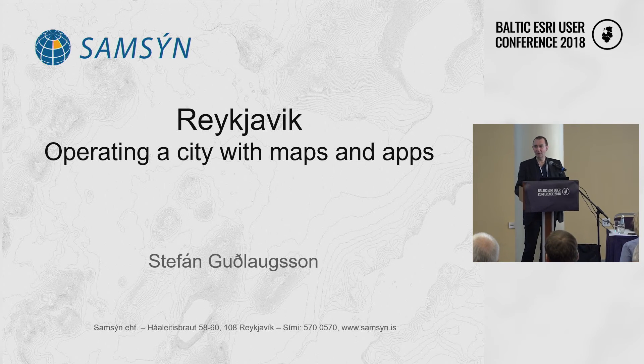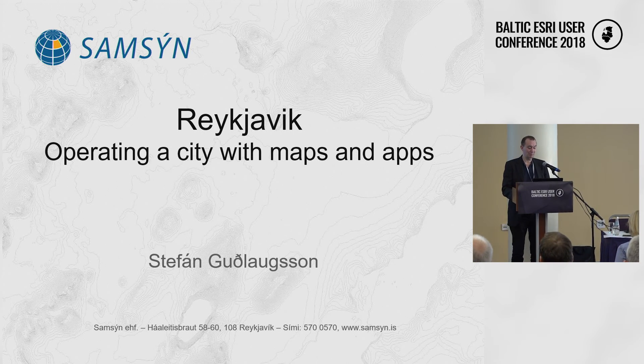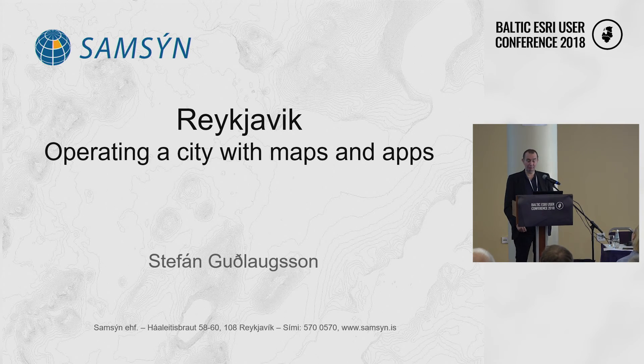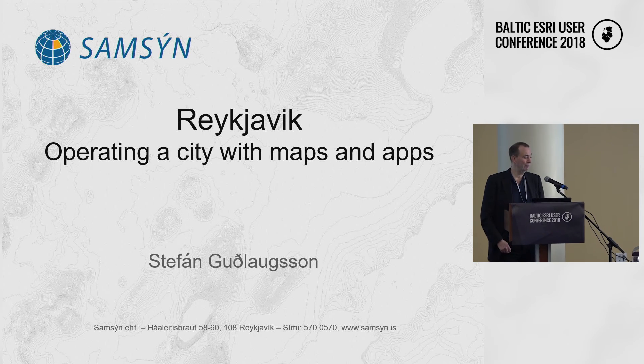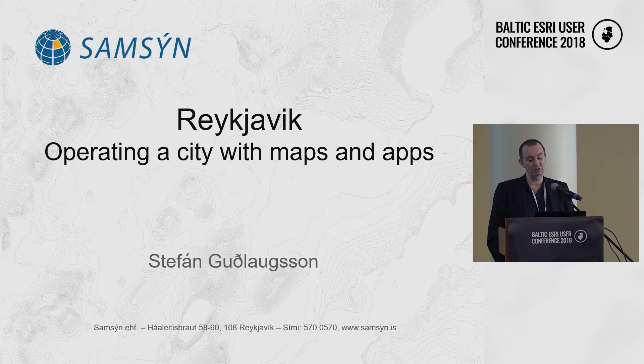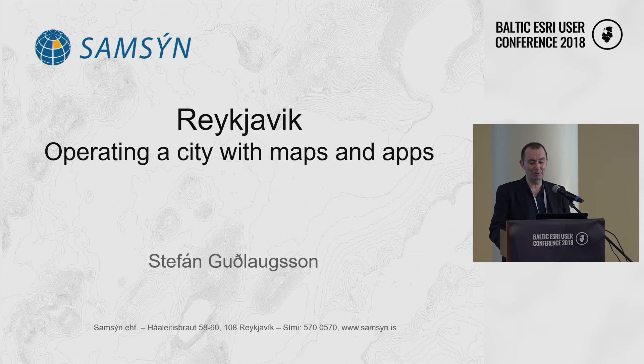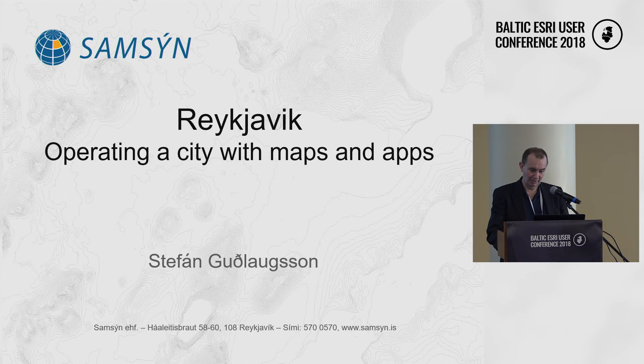I'm a consultant to the city of Reykjavík and I've been working with them on this GIS project for almost 30 years. So it's a long time and I've seen a lot of things. I welcome this opportunity to speak to you and talk a little bit about the city of Reykjavík and how they operate now with maps and apps.